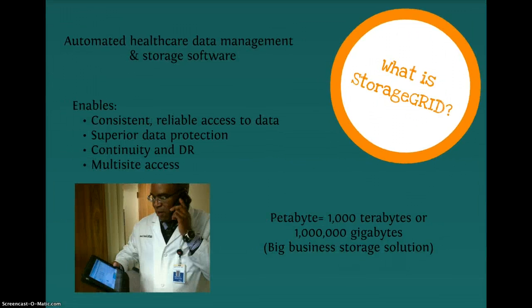So what is StorageGRID? What does it consist of? StorageGRID is an automated healthcare data management software that provides consistent, reliable access to data by delivering superior data protection, business continuity, automated disaster recovery, as well as multi-site access in disk and tape storage environments. StorageGRID scales to support petabytes of data, which is huge. One petabyte is equal to 1,000 terabytes, or one million gigabytes. So billions of medical records and images can be stored, all while eliminating the physical boundaries of traditional storage systems.